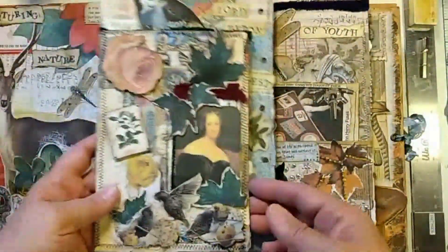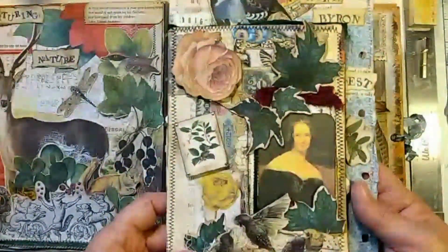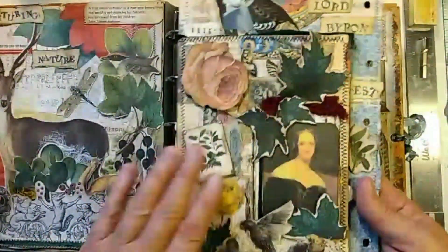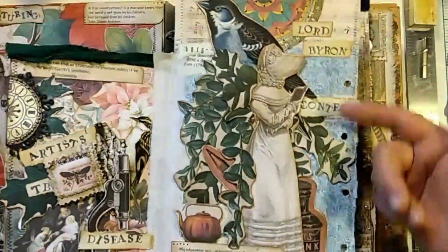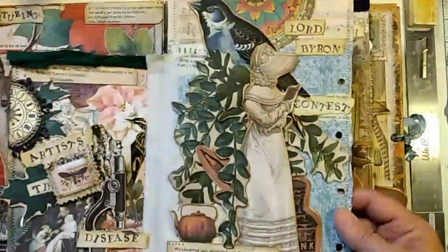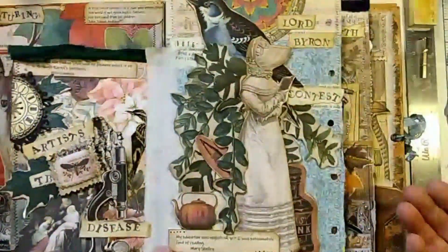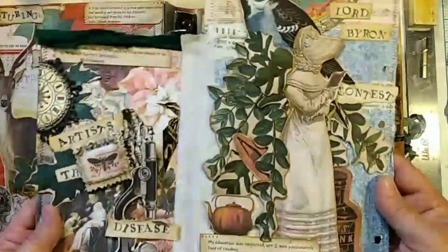Turning the page a little bit more from that period — this is Mary Shelley, the author of Frankenstein. You might think, this is a nature journal, why are we talking about Frankenstein? Well, she was married to Percy Bysshe Shelley. She was actually with him and Lord Byron in 1816 when they had a writing contest: let's see who can write the scariest horror story. Lord Byron and Percy Bysshe Shelley never actually finished theirs, but Mary Shelley wrote Frankenstein — and she was only 18 years old.